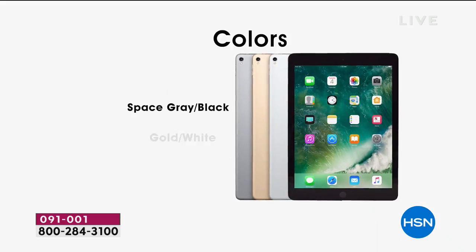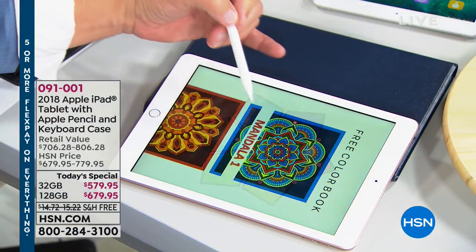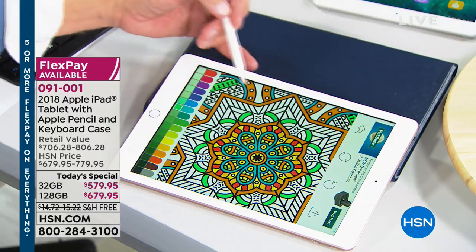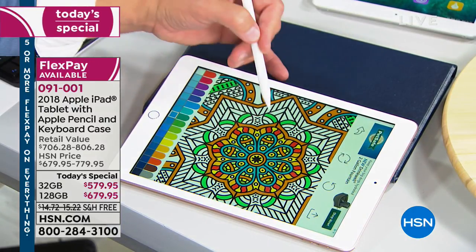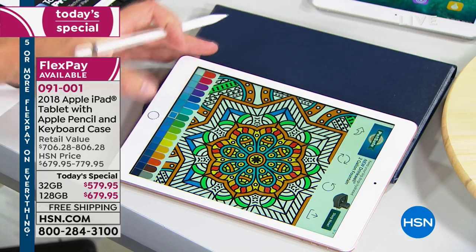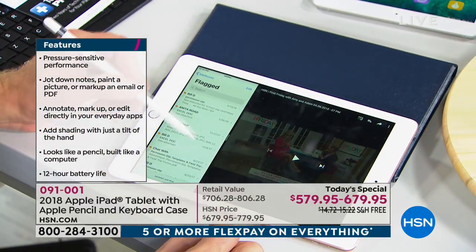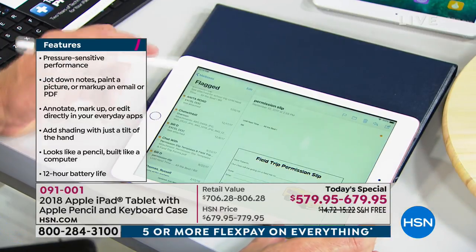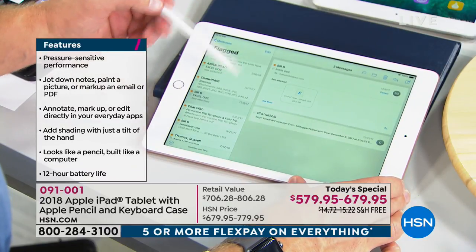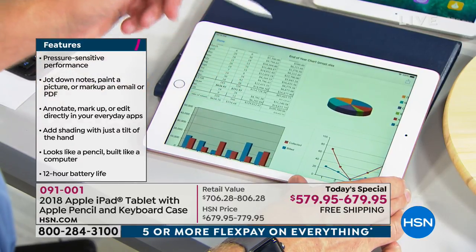We're going to show you features of the Apple Pencil — it really does set the world apart. You can use it for coloring, where you'll notice the dexterity and fine detail you can achieve. You can check email, work and watch video at the same time. Someone sent me an Excel document — normally the PC world, but I'm on Apple and I can still open it and see what's going on.